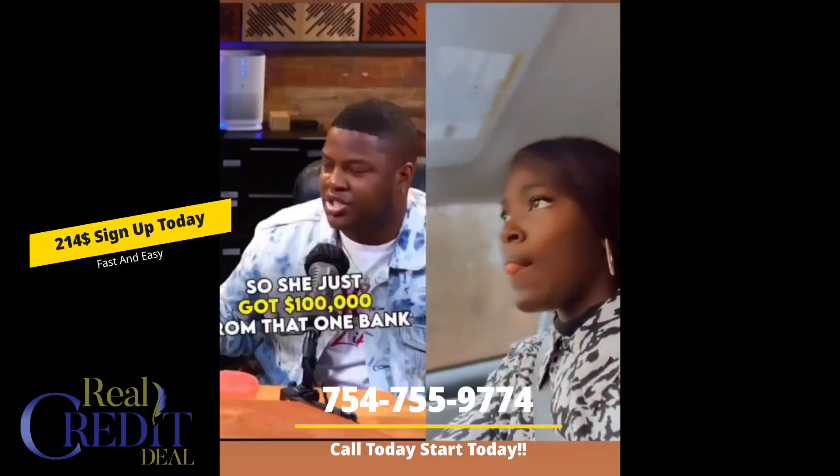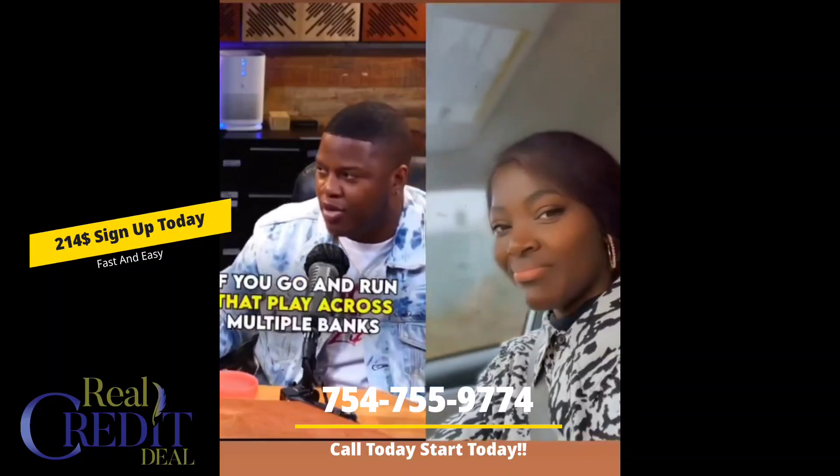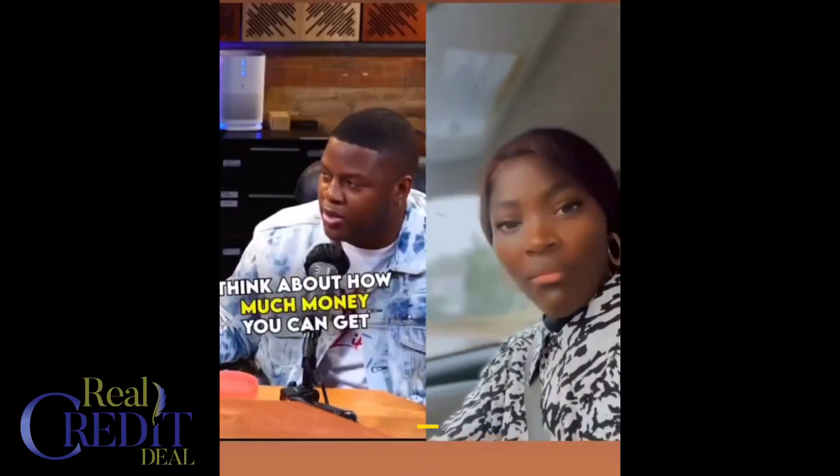One of my friends just got a fifty thousand dollar business line of credit, a thirty-five thousand dollar business credit card, and a fifteen thousand dollar personal credit card — a hundred thousand dollars from that one bank. If you go and run that play across multiple banks, think about how much money you can get.